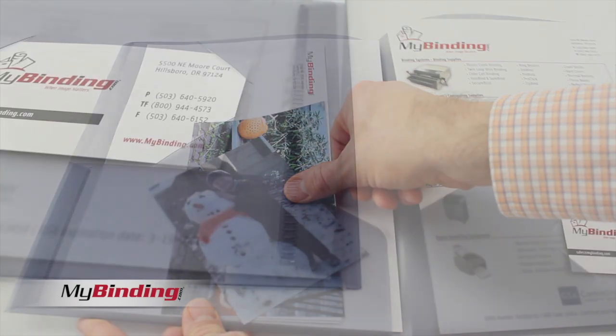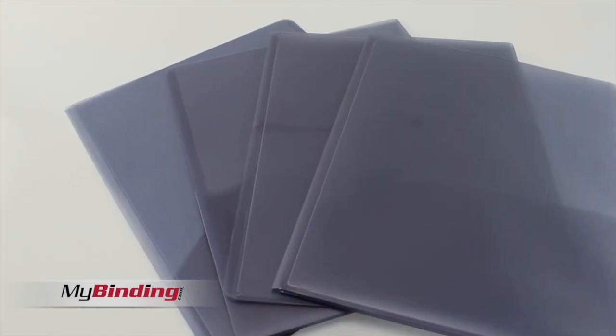The material itself is archival quality so it's photo safe. Durable and made with excellent quality, this is just a great two pocket folder.